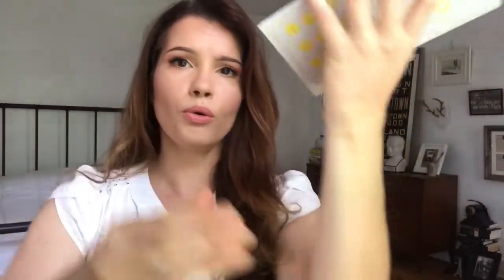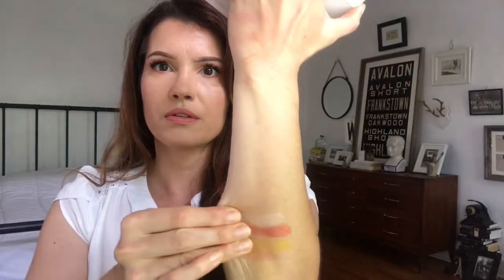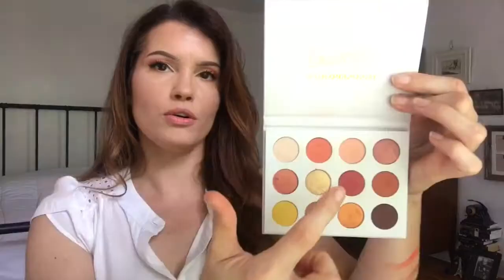Let's go ahead and swatch this sucker. Starting with this row: this is Bling, this is Gno, and this is French Kiss. How pretty! And then next we have Champs, Spoiled, and Chauffeur. I love how they have the names of the colors on the back of the box as well — also beautiful.